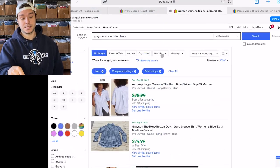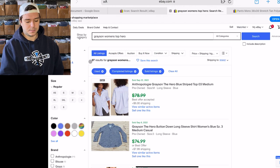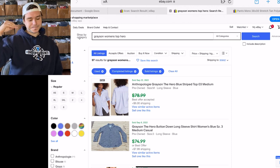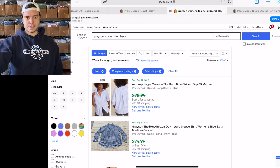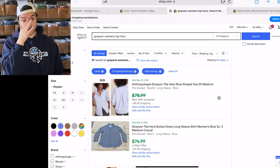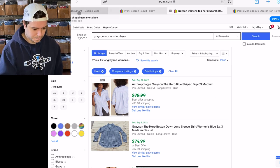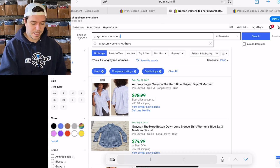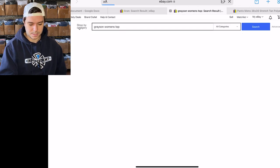When something's over 100% sell-through rate, I price it higher towards the top and accept offers. When it's not 100% sell-through rate, I price it towards the bottom and accept offers. That specific top — the Hero — is good, but I think Grayson top in general is not as good.